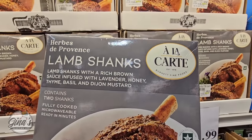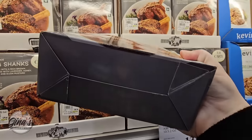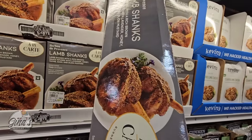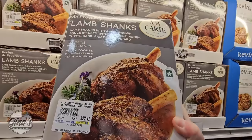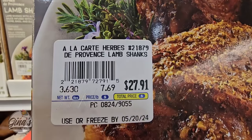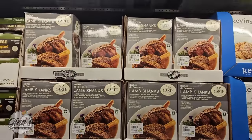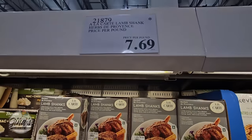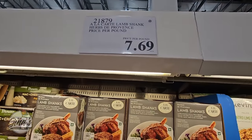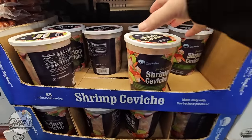If you are a fan of lamb shanks, they have them here. It contains two shanks and these are fully cooked — you can heat them up in the microwave. They are sold per pound, so the price will vary. At $7.69 per pound, this package was about $27.91. The prices I saw ranged from about $24 to $29, and these are only here for a limited time.